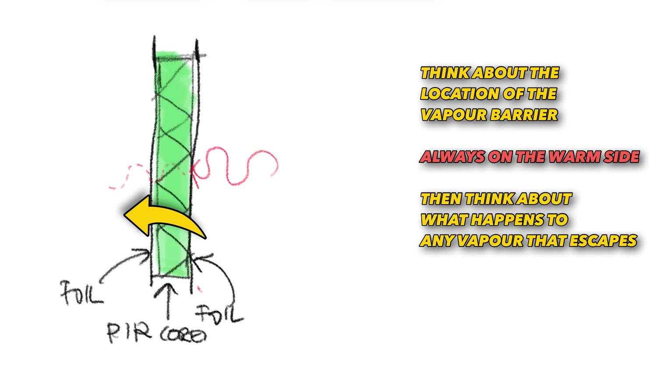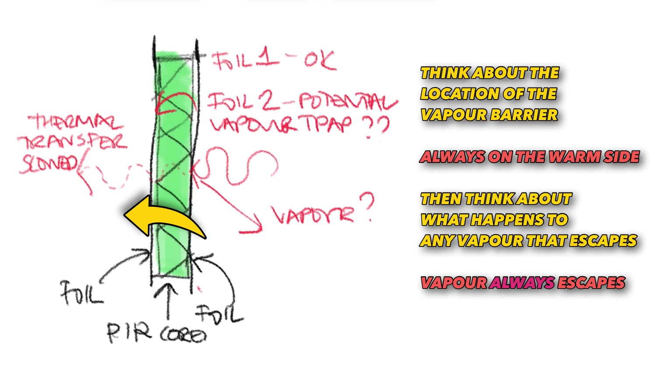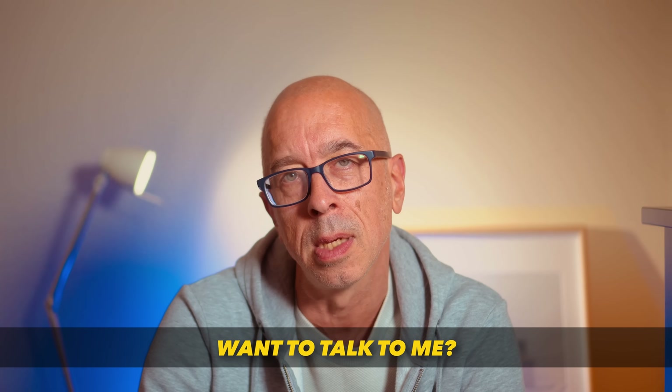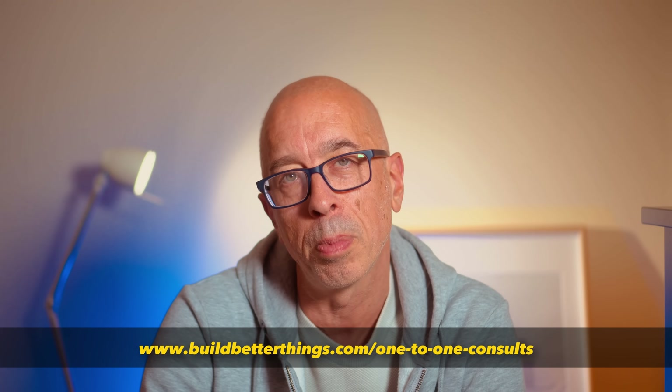But if your builder or architect doesn't understand the relationship between relative humidity, air tightness and ventilation with those intermediate foils and the increasing thicknesses required to pass modern regulations, you've got the perfect conditions for interstitial condensation. A clear, airtight yet breathable strategy should always be considered for your insulation. If you're struggling to get your head around what that means, you can get in touch via the link below.